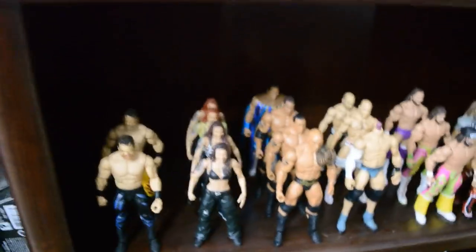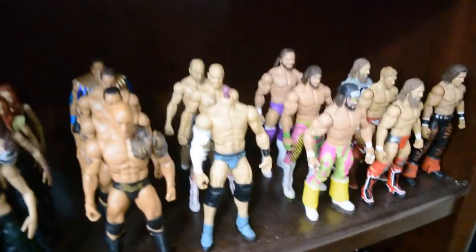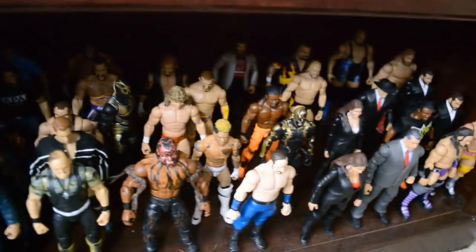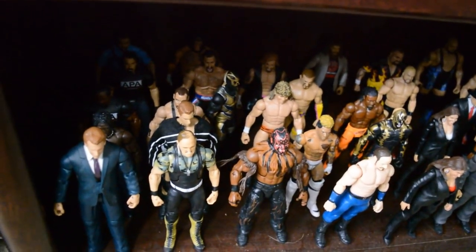On the second to last shelf we have Benoit, Lita, The Rock, Cesaro with his head missing — I guess that's where the head on Kevin Owens came from — Macho Man, Daniel Bryan, and John Morrison. Then down here on the bottom shelf we have just a bunch of random figures that I've accumulated. I actually sold that Rusev, so I need to get that out to ship.